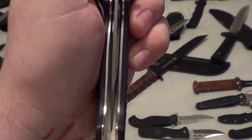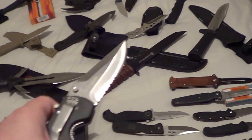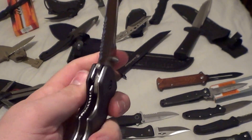Somewhat decent centering. I'm not left-handed, but yeah — and you got the lock there.